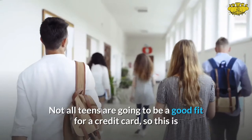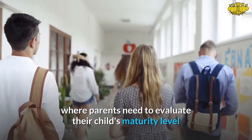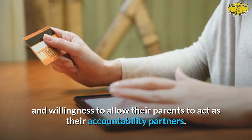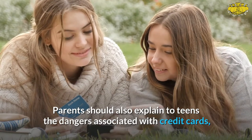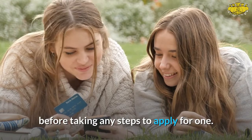Not all teens are going to be a good fit for a credit card, so this is where parents need to evaluate their child's maturity level and willingness to allow their parents to act as their accountability partners. Parents should also explain to teens the dangers associated with credit cards before taking any steps to apply for one.